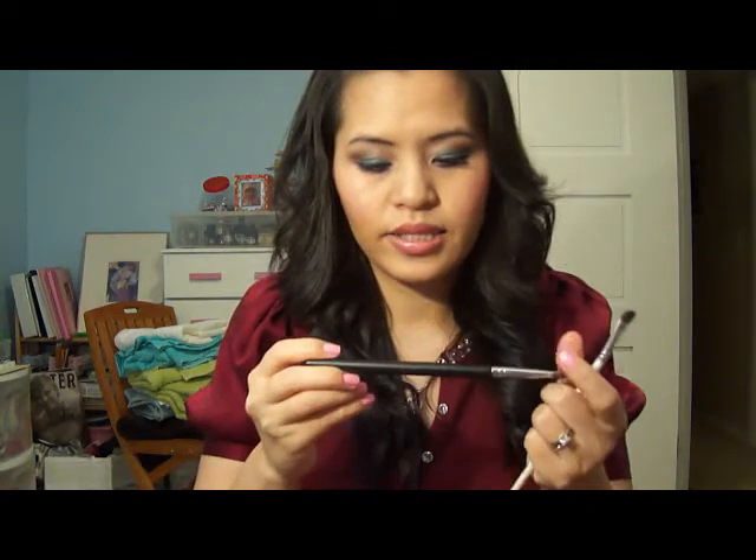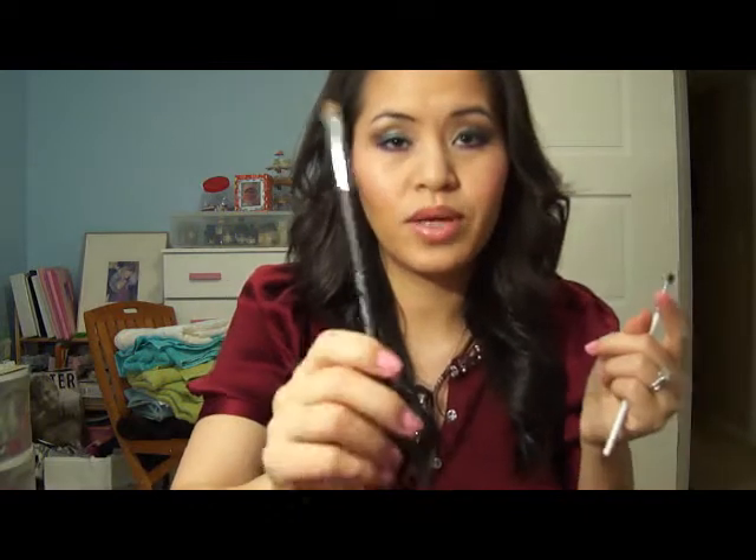A couple brushes I wanted to mention. The first is the e.l.f. defining eye brush — it's just an angle contour brush. Can't go wrong with this brush, it's only a dollar. It's perfect for your crease and for blending color into your crease. The other brush is the Sigma E55, which is a huge shader brush. This brush picks up color so well, especially for my lighter color for an all-over-the-lid look.